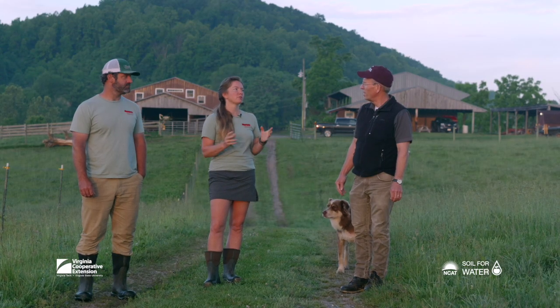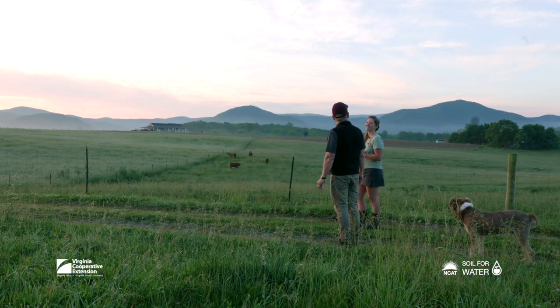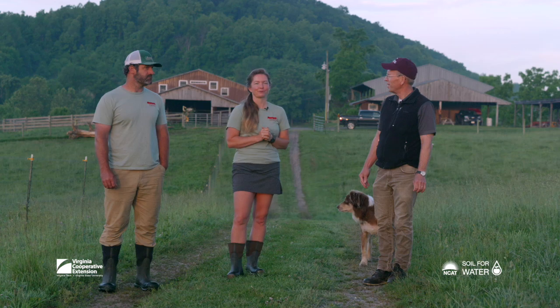The last 15 years we've been a lot more intensive about our grazing management and soil health practices, and just really been getting into it.